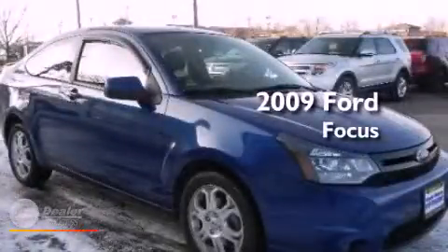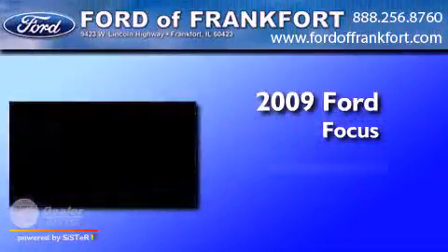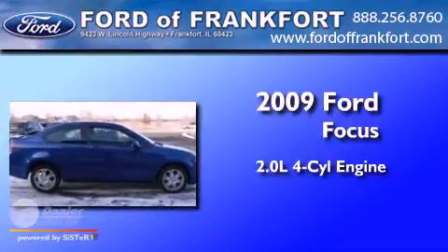This is a 2009 Ford Focus. It has a 2.0-liter four-cylinder engine and a manual transmission.